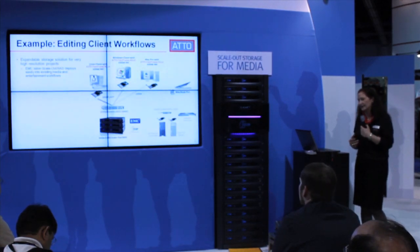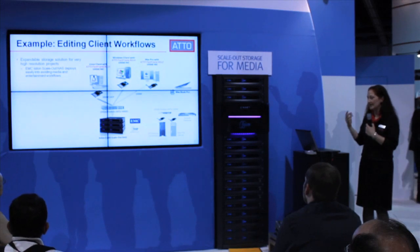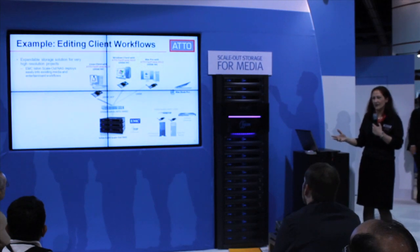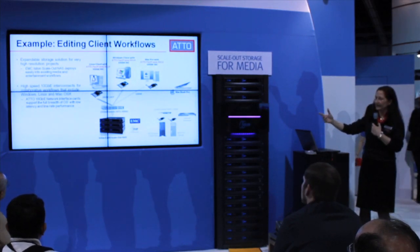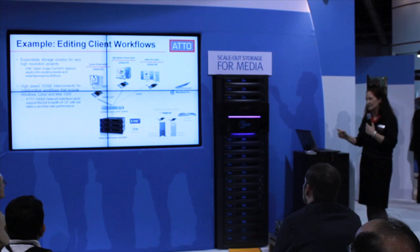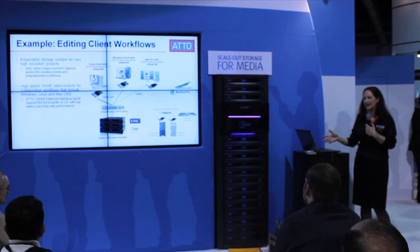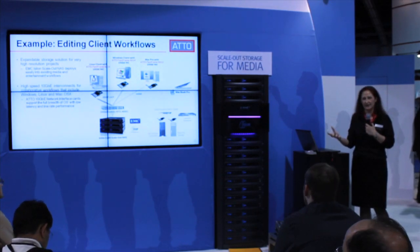What we've done is gotten together ATTO Technology and EMC Isilon and created a recipe that shows you how you can get high-performance connectivity from any client workstation — Linux, Windows, or Mac — over a 10-gig connection. In this example, you can see two four-port cards in the Linux and Windows workstations, and using link aggregation you can actually get a 20-gig link into your switch. The Mac workstation also has Mac drivers with a dual-port fast-frame card, 10-gig Ethernet, going into your 10-gig switch and right into your Isilon scale-out NAS. You can scale up your storage as you need to.